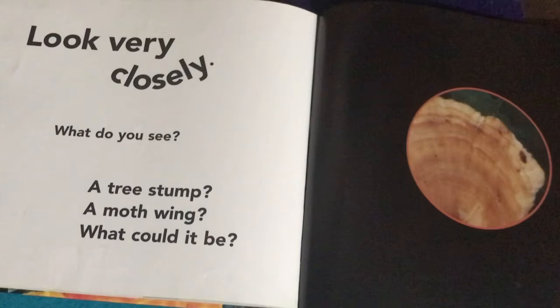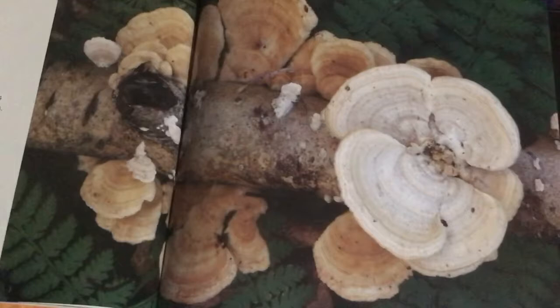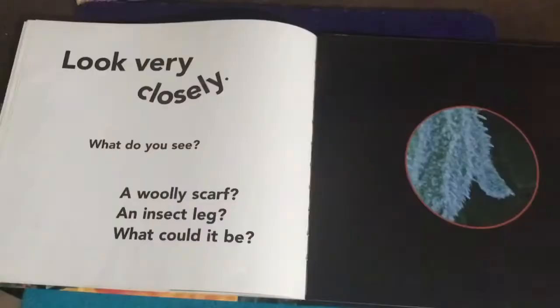Look very closely — what do you see? A tree stump? A moth wing? What could it be? Looking closely — let's see. It's a turkey tail fungus. If you want to know more about turkey tail fungus, there you go.